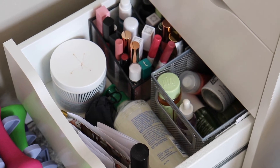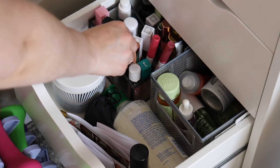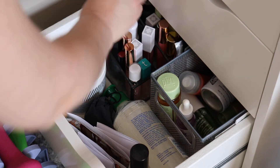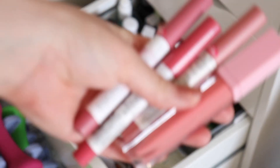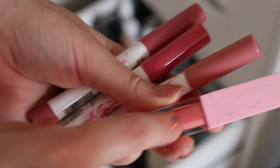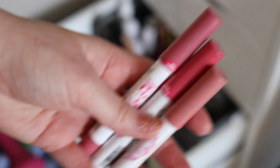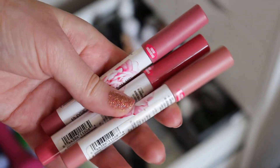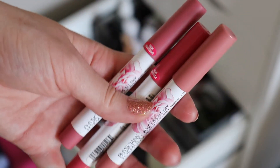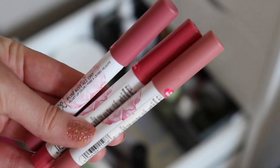For lippies, I'm going to pull four: the Dominique Cosmetics Lemonade Lip Gloss and then three from Physician's Formula — the Rosé Kiss All Day lip color in the shades Pillow Talk, Blushing Mauve, and First Kiss.